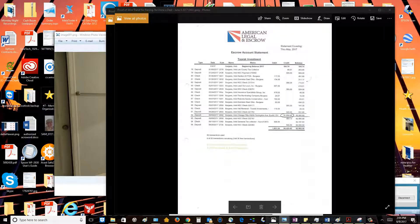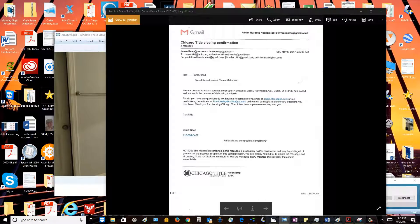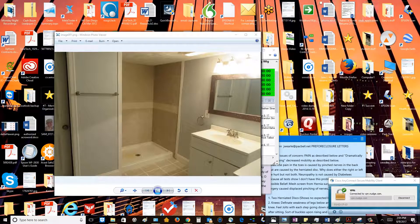I'm showing everyone the wire transfer documentation from American Legal and Escrow wherein you had some money wired right to you — nothing wrong with that. I also have the initial documentation with Chicago Title. So it looks like you got your documents in order.